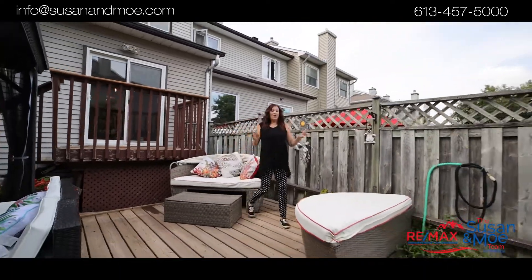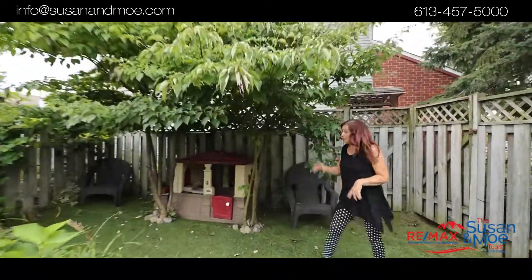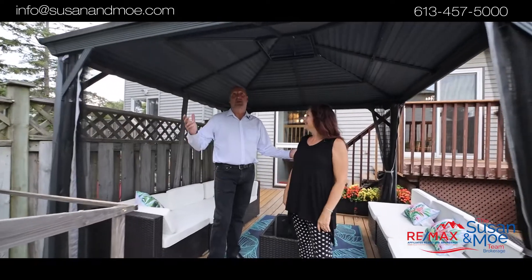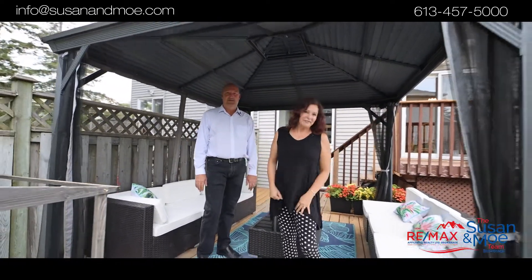This deck is huge. You can watch the kids while they're playing in the pool. Nana and Gramps can watch them as they're in the playhouse. And the big people have a place to sip their wine. Not to mention, great break from the sun out here during the summer. Give us a call — we'd love to give you a tour.